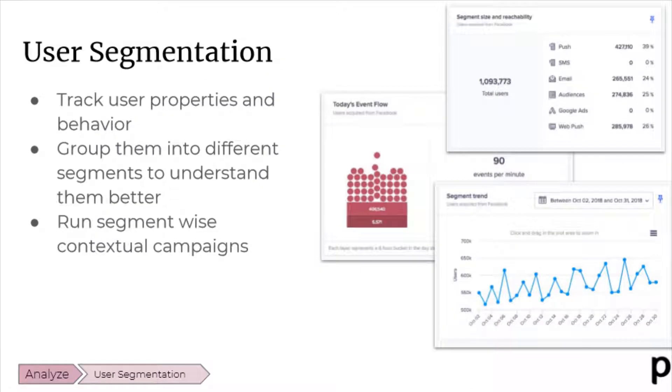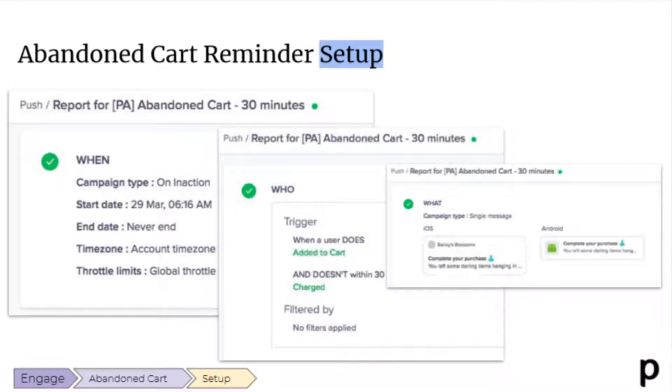Plobal also integrates with Clevertap, which is a leading mobile app analytics and marketing automation tool, making it very easy to track and segment users and their behavior. This is perfect for marketing to your customers and users at a later time and understanding how people are using the mobile app so you can adjust collections, products, and so forth.